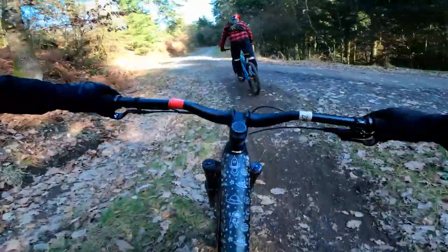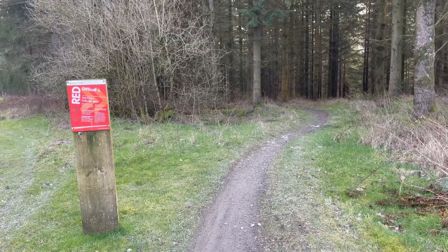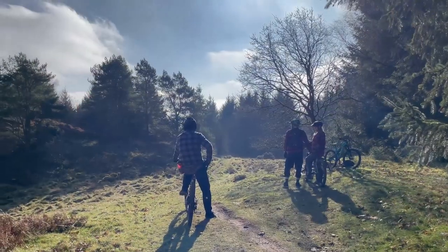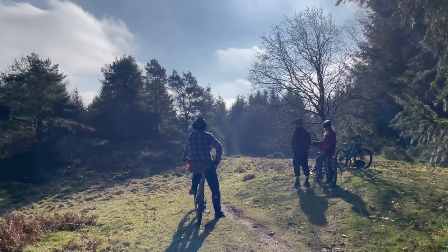With the last section done we headed back to the car park to congratulate ourselves on a successful day's ride. If you're looking to do a great red loop with a couple of black downhill sections I would highly recommend going to Hopton. Thanks for watching — don't forget to subscribe and like the video and leave a comment if you like. I'll see you next time.